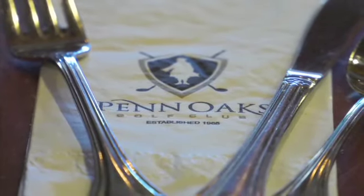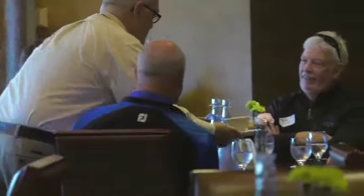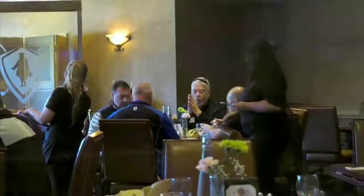With new clubhouse facilities, it's important to offer a full culinary experience. At Penn Oaks, whether it's fine dining, intimate or casual setting, the experience comes with a five-star menu, delicious dishes, selected wines, amazing views, and superior service.